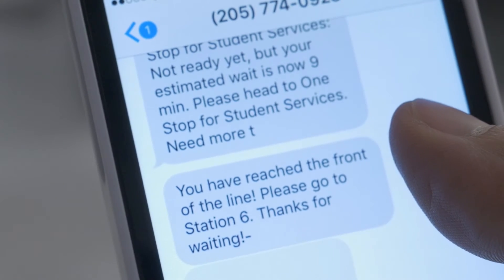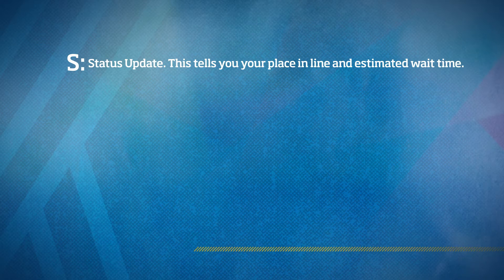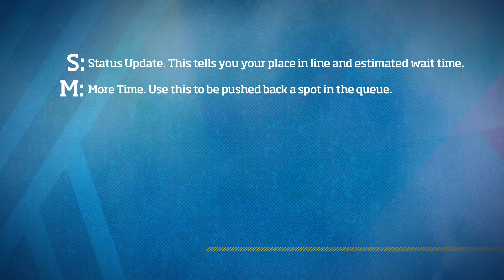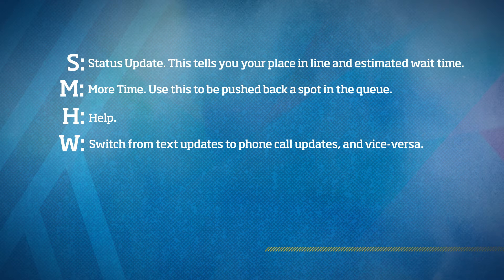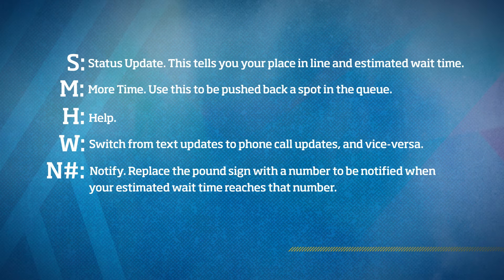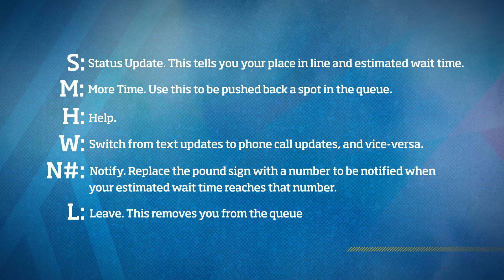You can then send text commands to this number. S — Status Update: tells you your place in line and estimated wait time. M — More Time: use this to be pushed back a spot in the queue. H — Help. W — switches from text updates to phone call updates and vice versa. N# — Notify: replace the pound sign with a number to be notified when your estimated wait time reaches that number. L — Leave: this removes you from the queue.